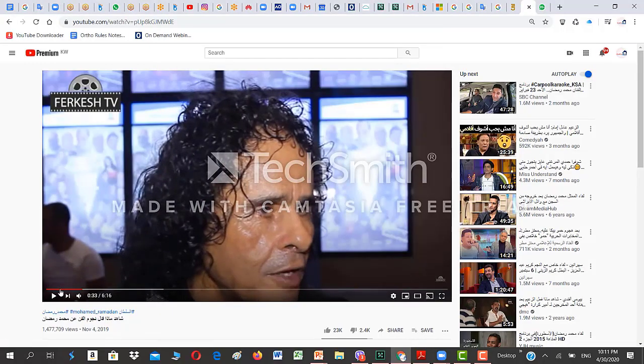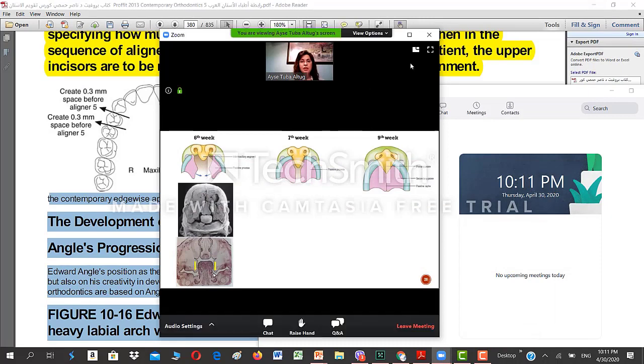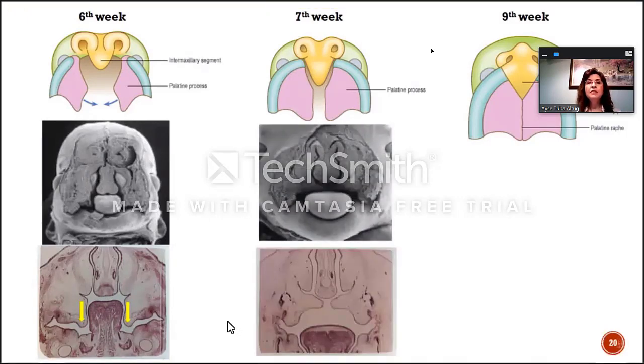As you can see here, the tongue is positioned in between those palatal shelves. The very muscular structure is our tongue. And one week later, at the seventh week, the palatal shelves start to approach each other.